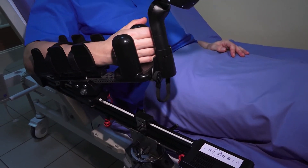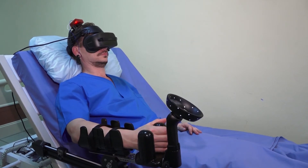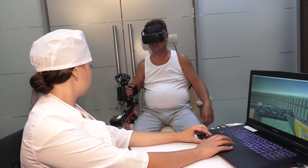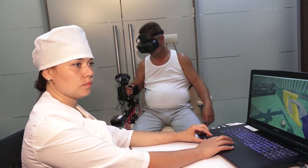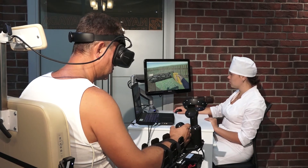The device can be used from the first day after intensive care, even if the patient is bedridden. Patients exercise with the tool daily through 10 to 15 one-hour sessions. During each session, two to three different exercises are performed.